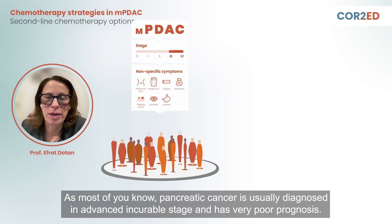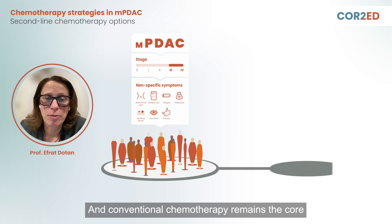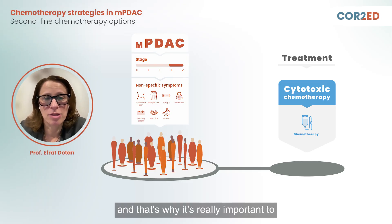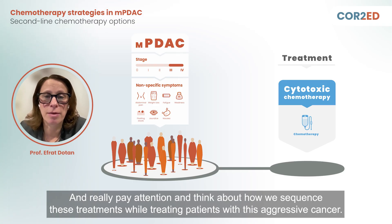As most of you know, pancreatic cancer is usually diagnosed in an advanced incurable stage and has a very poor prognosis. Conventional chemotherapy remains the core therapy and the standard of care for patients with this advanced disease. We have limited treatment options, and that's why it's really important to make sure patients are exposed and have access to all available therapies during their treatment journey, and to think carefully about how we sequence these treatments while treating patients with this aggressive cancer.